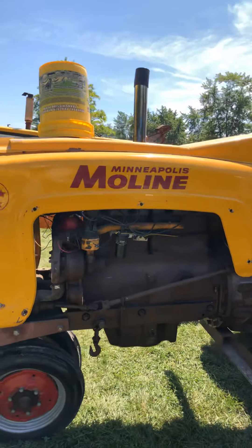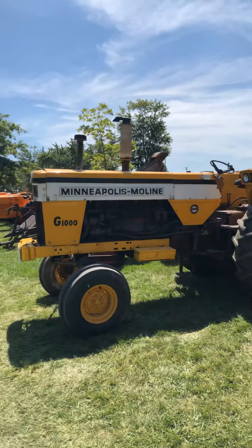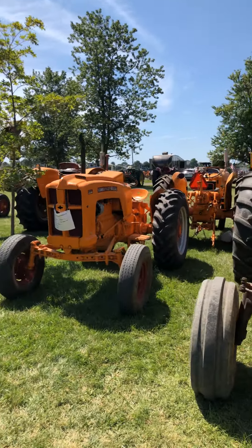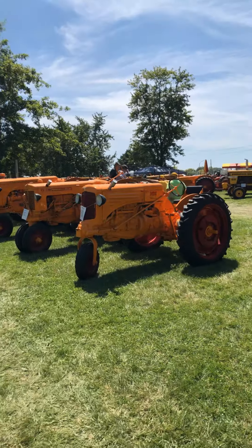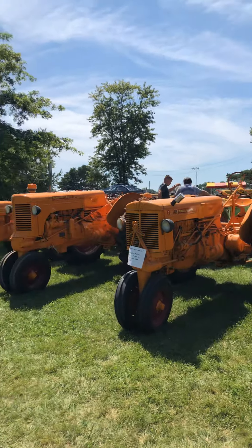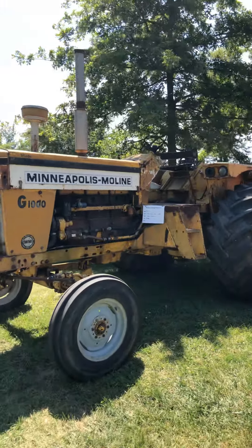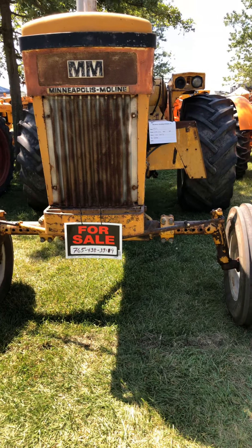5-star with some big jugs. Nice little ZTU. Brown belly G1000 with a mounted plow back there. 335. Little one-row corn picker. Nice-looking little RTN. Another ZA. Good-looking U. Good-looking Z. G1000 Vista LP for sale — in case anybody's interested.